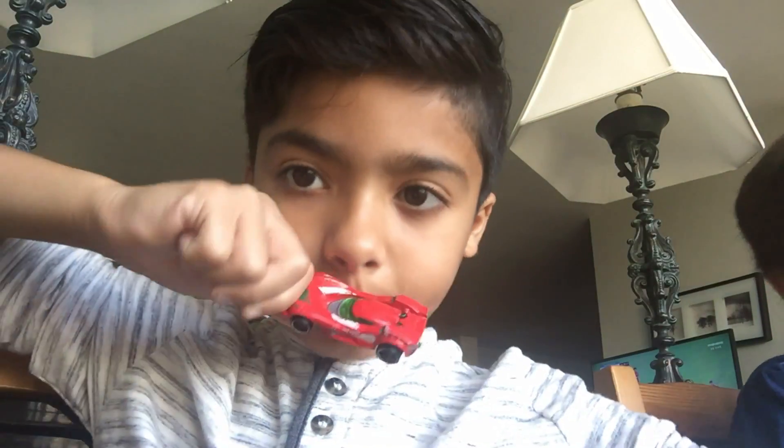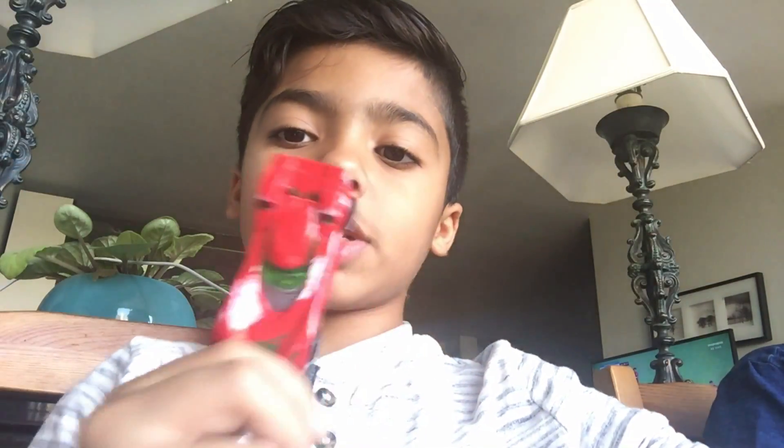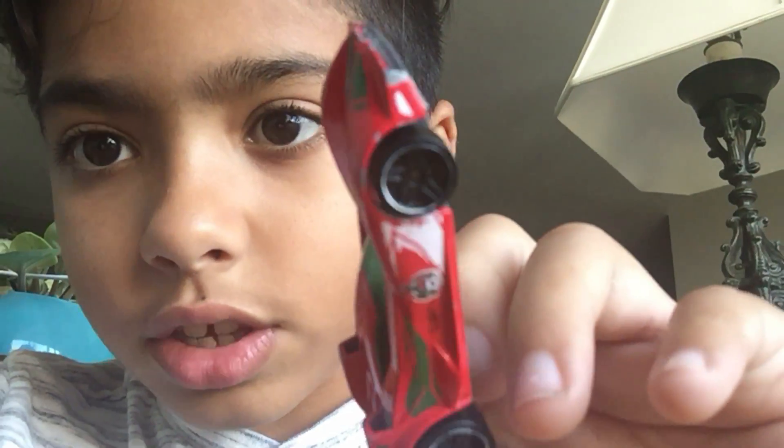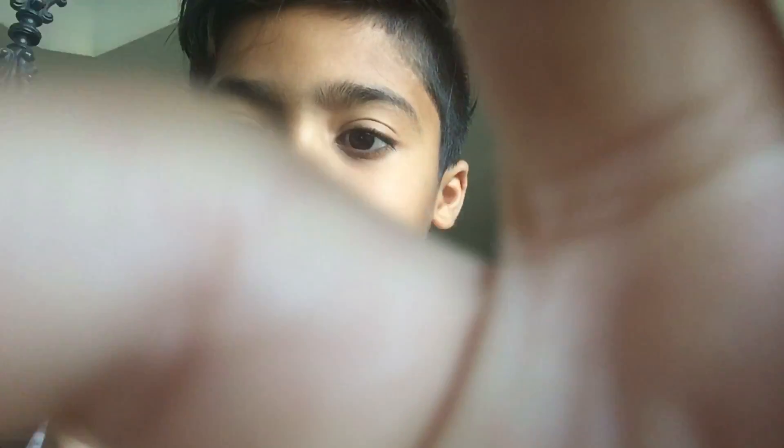Next one is... Did I show this car? No. This is my next car. If you guys can see — it says Mex, it has the Mexican thing, and this side too. It's a race car type of thing.